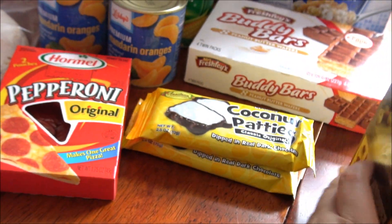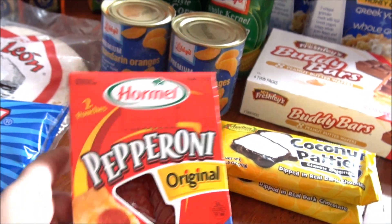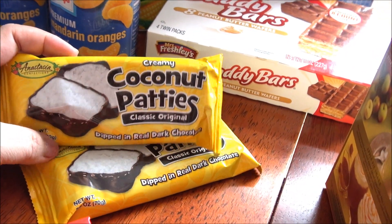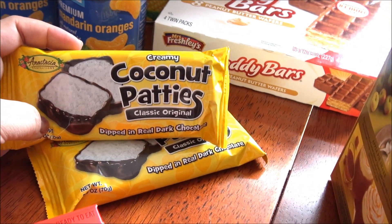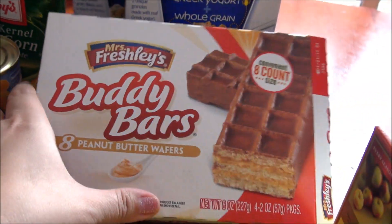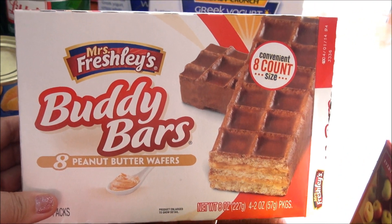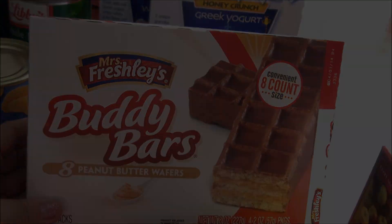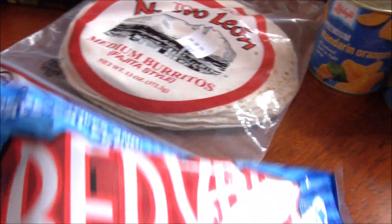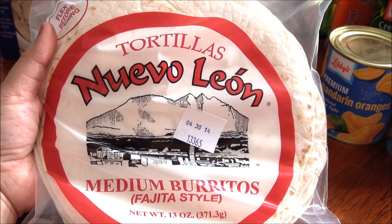I also got some Hormel pepperoni. These are really good. If you like Mounds or Almond Joy, you'll like these coconut patties. I already opened the buddy bars — these taste to me just like the kind you can get in the grocery store. Red vines are delicious, and I also grabbed some tortillas for dinner.